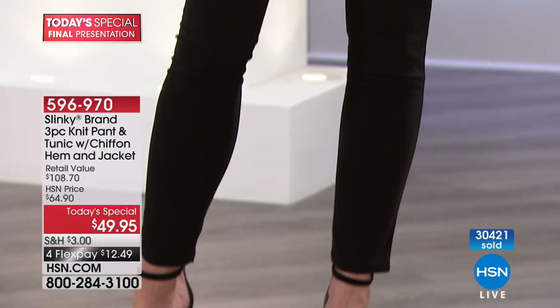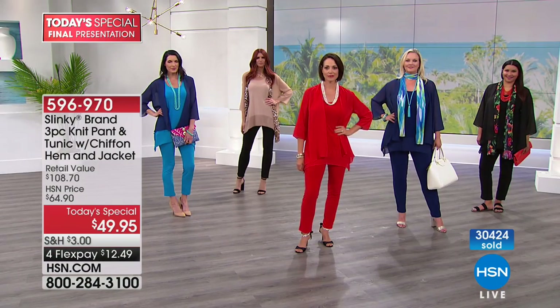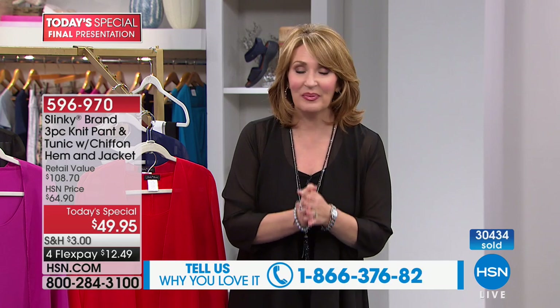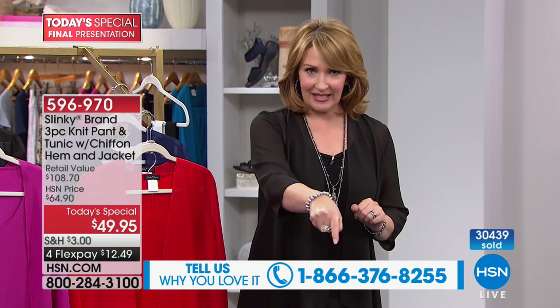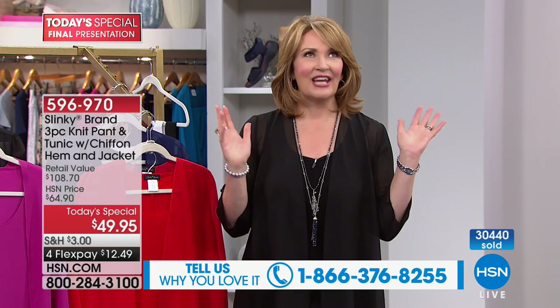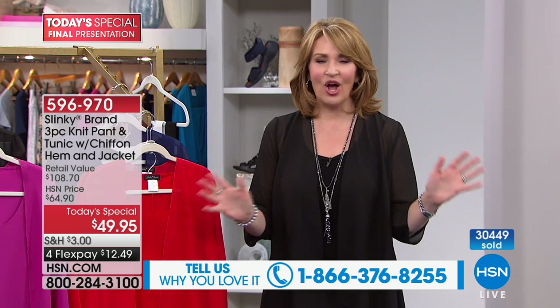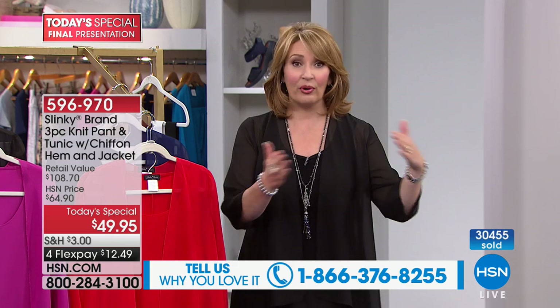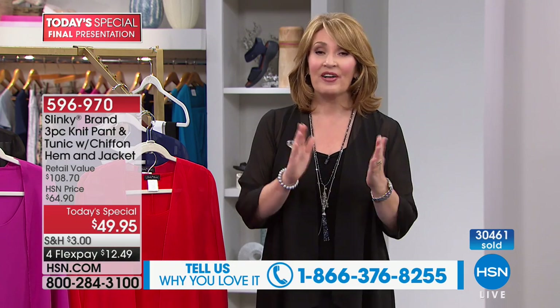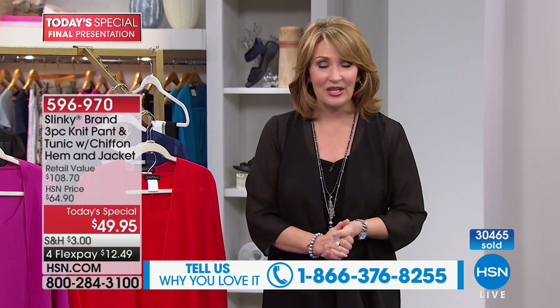We're going to take more of your calls. Remember, when we did the pre-sell on the list, thousands of you ordered early. If you have it and you feel like chatting with Jackie and me, we would love to hear from you. The number to call is 1-866-376-8255. Let us know how you like your outfits. This is the time to do it — it's your last chance. Final presentation. Last look at our Best Buy of the Day.